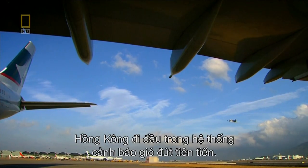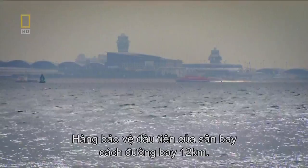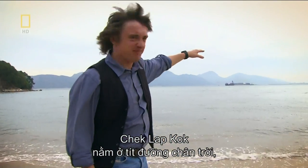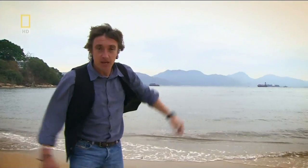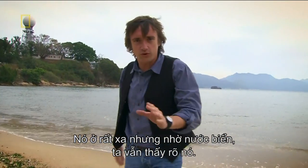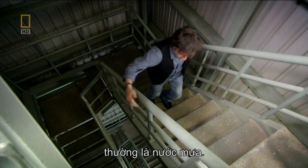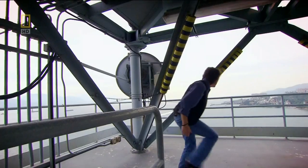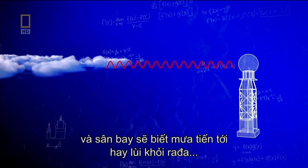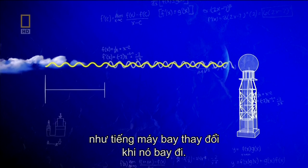Using Doppler's principle, Hong Kong pioneered an advanced wind shear warning system. The airport's first line of defence is 12 kilometres from the runway. This radar detects wind shear by looking for water droplets — usually rain. The radar waves bounce off the droplets and back to the tower. The airport can tell whether the rain is moving away from or towards the radar by measuring the change in frequency of the waves that bounce back, just like the sound of the plane changed as it flew past. Pilots can be alerted of big changes in frequency that can signal dangerous wind shear.